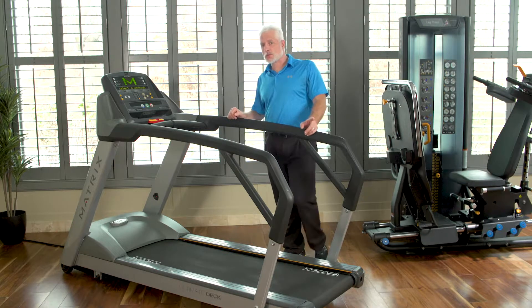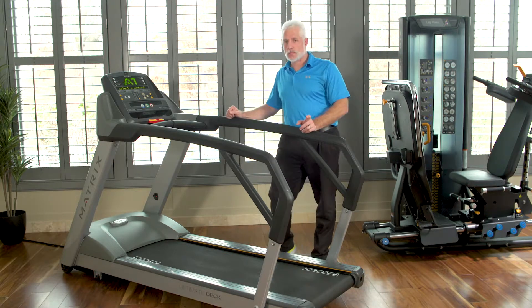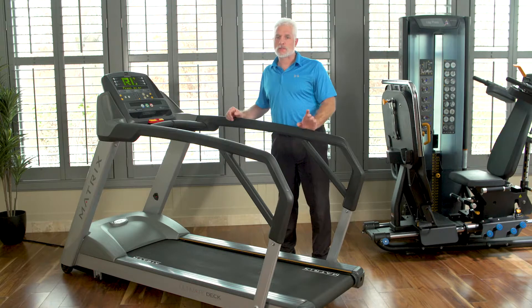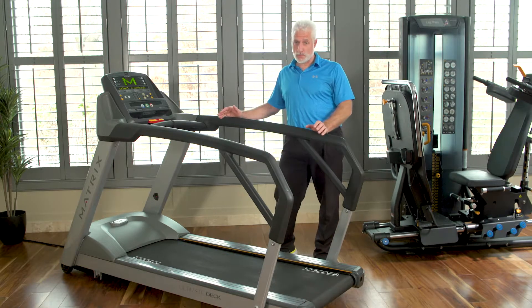A unique feature of this treadmill is that it will go forwards and backwards. When you have a total joint patient, or someone who needs gait balance, control, and endurance, that's a very unique feature. And the fact that it has safety handrails that go all the way to the end will also help them.